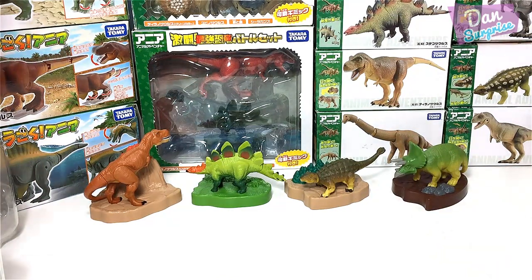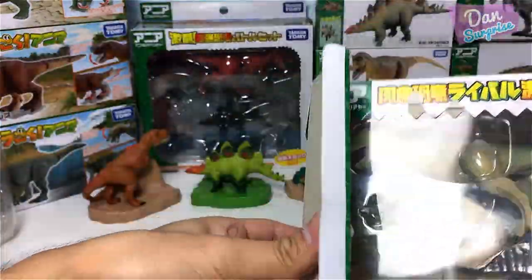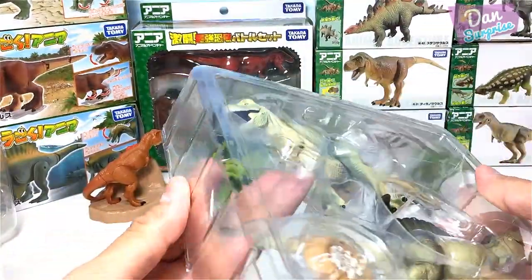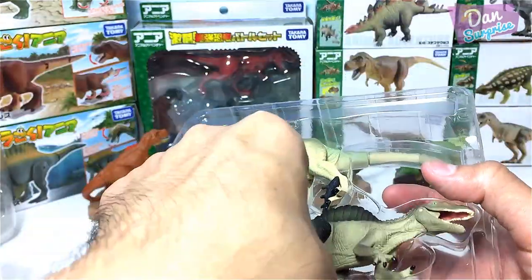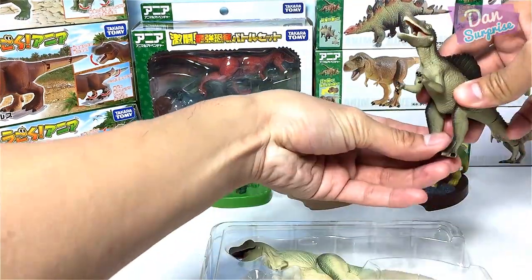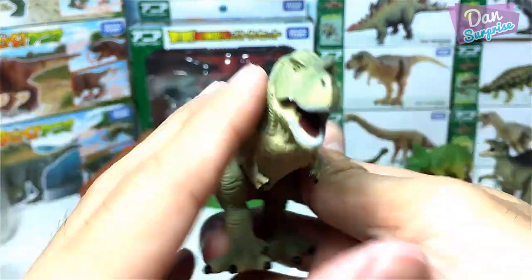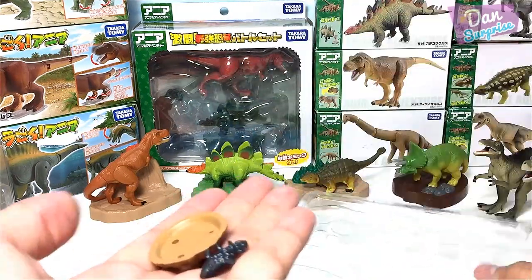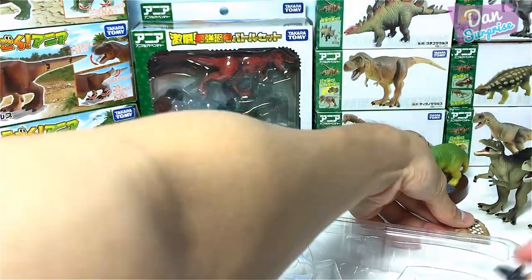Let's move on to this set right over here. This is a dual pack and it comes with this beautiful diorama. This set consists of a Tyrannosaurus Rex and a Spinosaurus — a bipedal Spinosaurus, meaning it is walking on two legs. This is the other T-Rex, a green T-Rex, super awesome. It comes with this nest and a prehistoric fish.